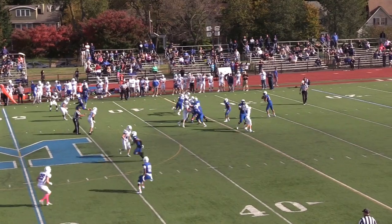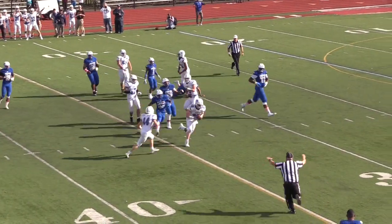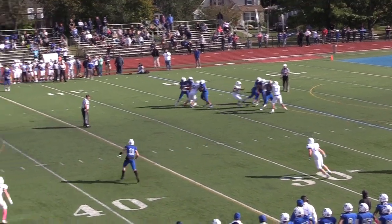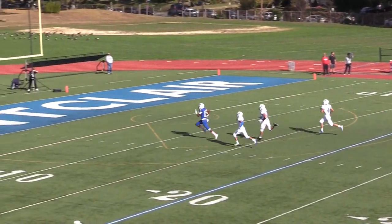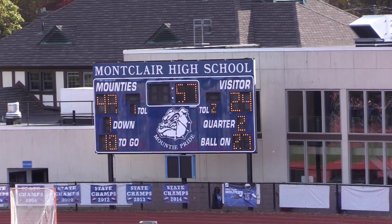A big sequence came on Montclair's following drive. Seton Hall picked up a sack in what looked like a fumble recovery, but the refs blew it dead and ruled it an incomplete pass instead. Two plays later, Charles Murphy caught his second touchdown pass of the second quarter, this one for 72 yards, to cap off a 49-point half for Montclair.